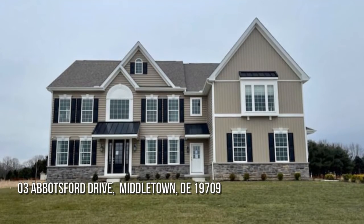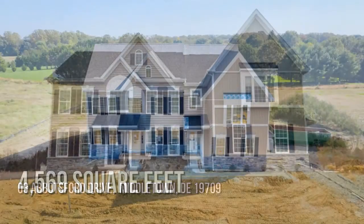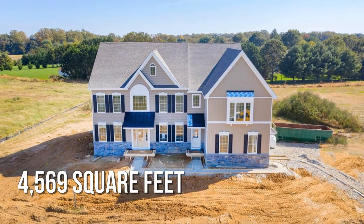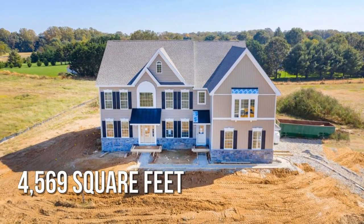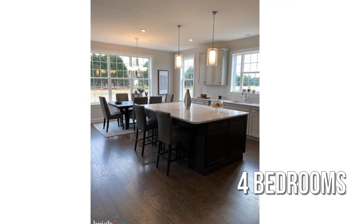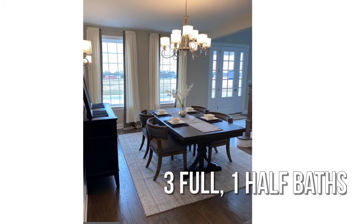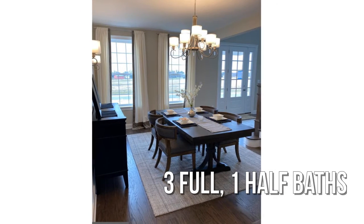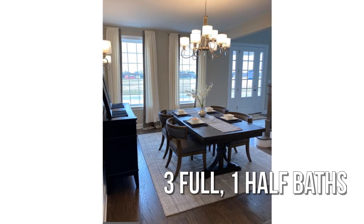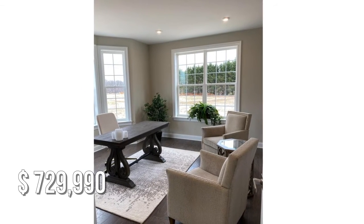Looking for that one-of-a-kind property? This spacious property offers over 4,500 square feet of living space, featuring four bedrooms with three full and one-half bathrooms. This property is currently listed for under $750,000.